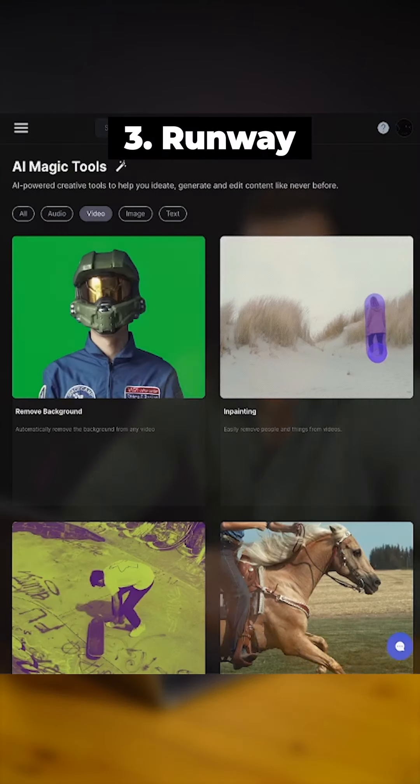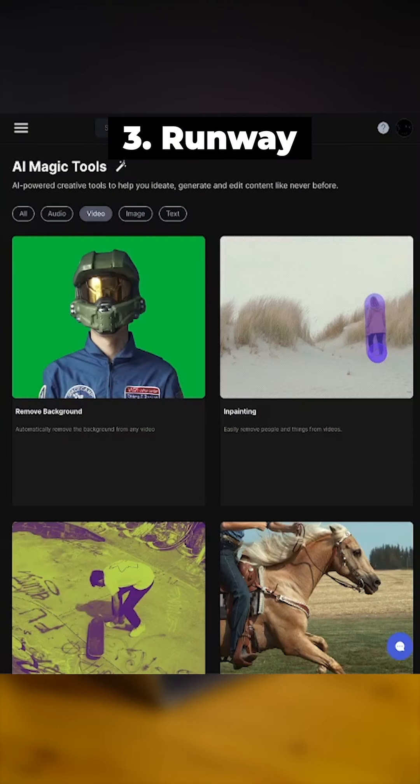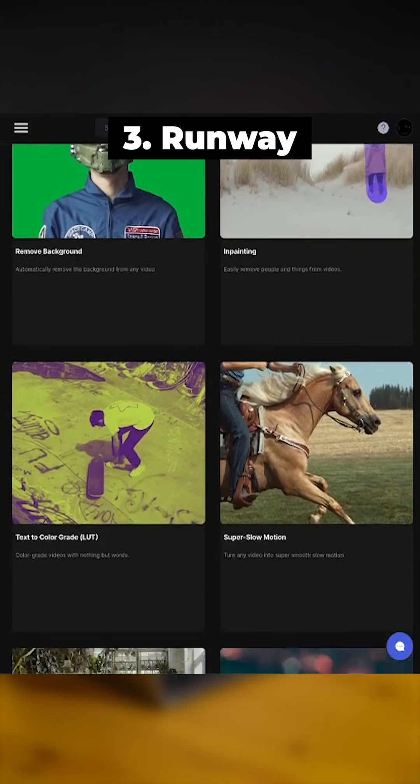Next we have Runway. I haven't tried all their tools — there are many — from removing the background, to motion tracking, to blurring the faces, to transcript.